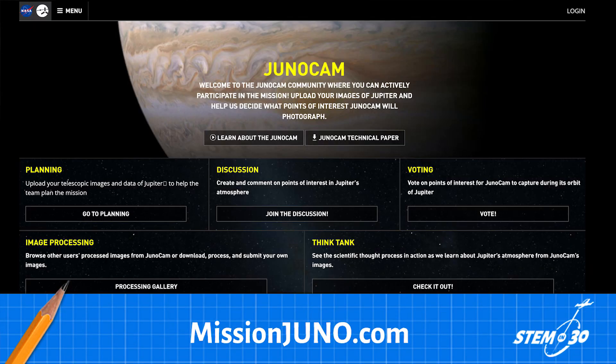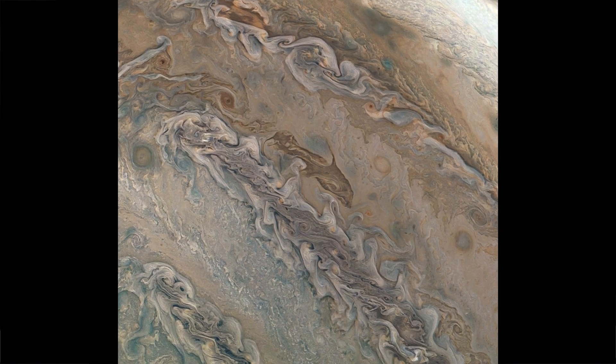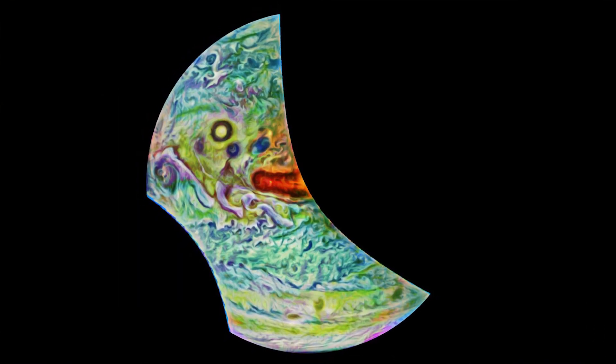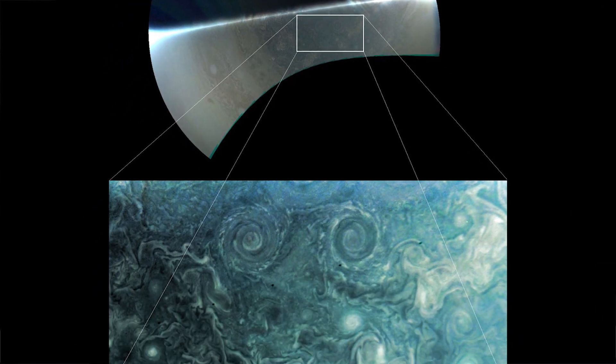One of the best ways to get involved is just go to our website, missionjuno.com, and there you can actually get involved in not only looking at the images and the data that we have, but you can actually analyze and make your own images from our raw data. You can customize a picture you already see that somebody else made, or you can actually go into the raw data, see how that camera works, and make an image from digital data that's being sent down by our spacecraft to Earth.